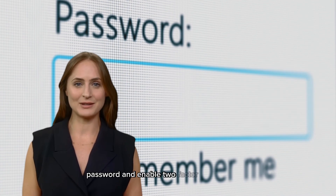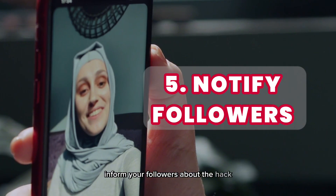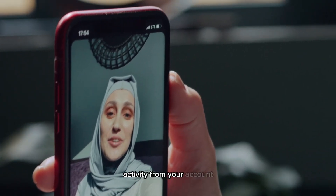Change your email password and enable two-factor authentication for added security. Inform your followers about the hack and ask them to report any suspicious activity from your account.